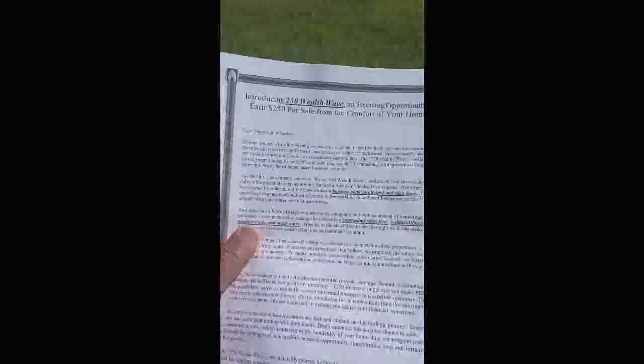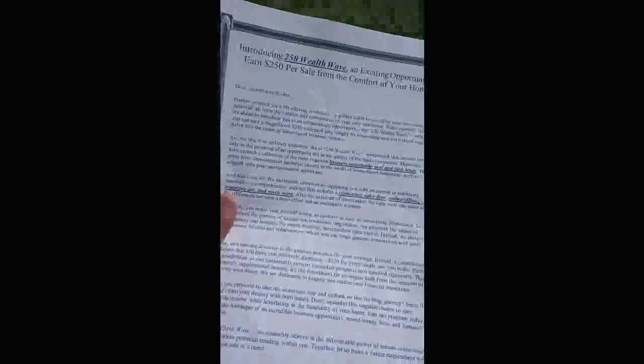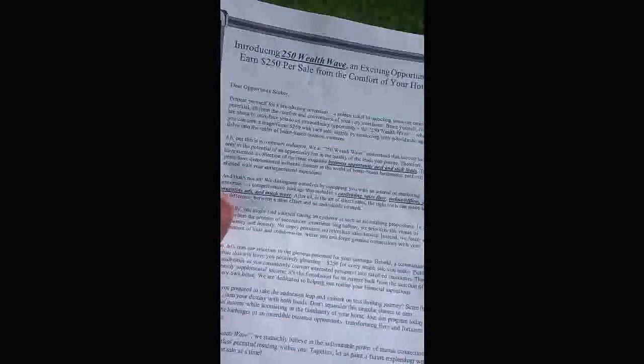What is going on ladies and gentlemen, this is Big Rob coming at you. I'm taking my time making this video because I want to share with you guys an opportunity. I've been promoting this for a while — you may have seen this a couple of times online on YouTube. This is the program that I launched called the 250 Wealth Wave.